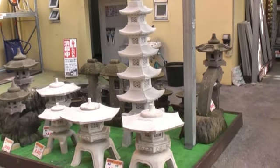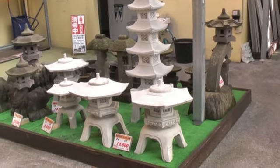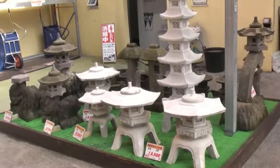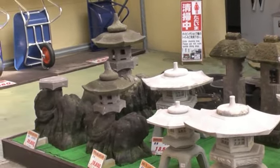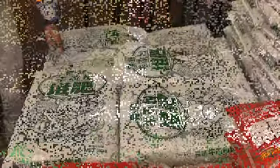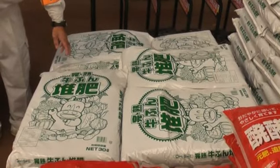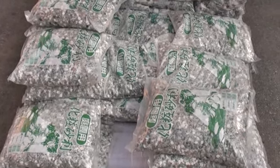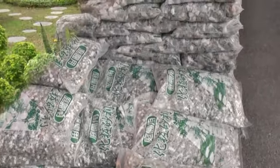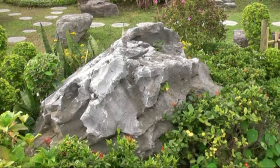These items resemble miniature temples or pagodas, which are routinely found throughout Japan. Sand and bags of gravel would also be needed. Large rocks, such as this one, will be used to simulate mountains.